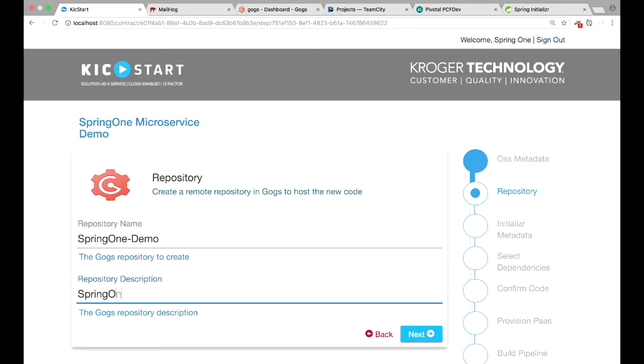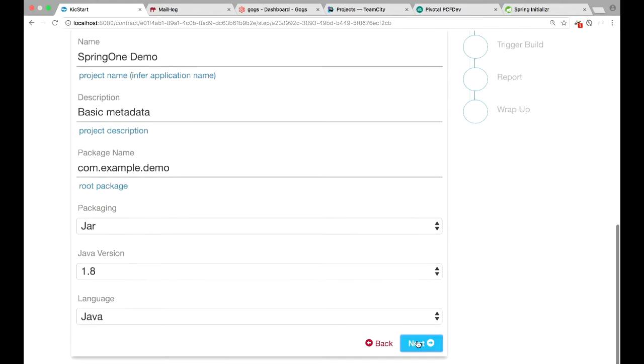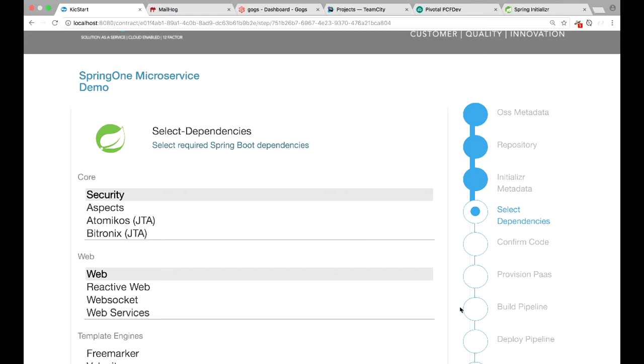This next page is actually very similar to what Spring Initializer looks like — and that's because it's making REST calls out to Spring Initializer. So this page is really just proxying Spring Initializer for me, using some of the information I already typed in. Because of the application type I asked for, it's able to make some smart defaults, so I'm not even going to change anything here.